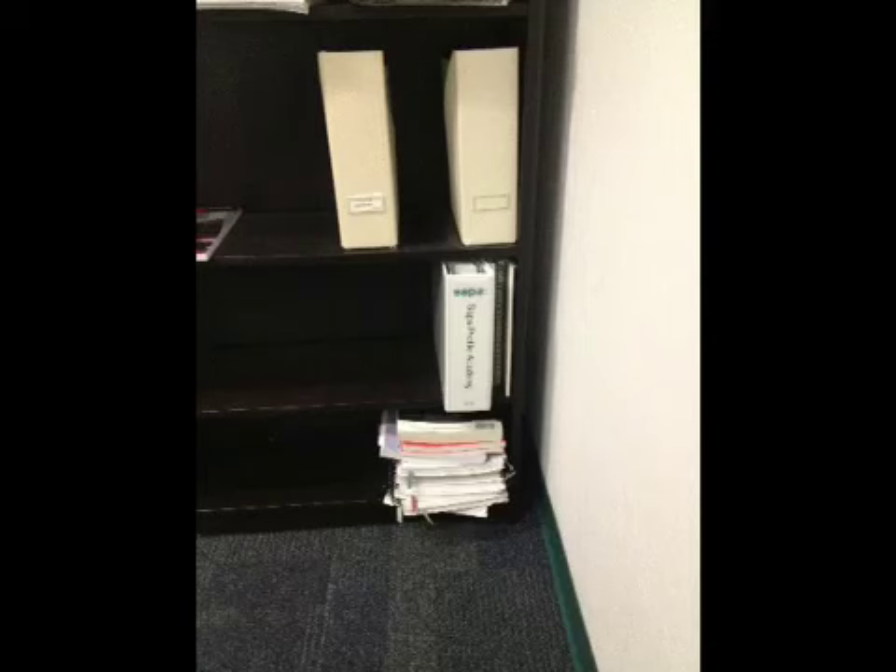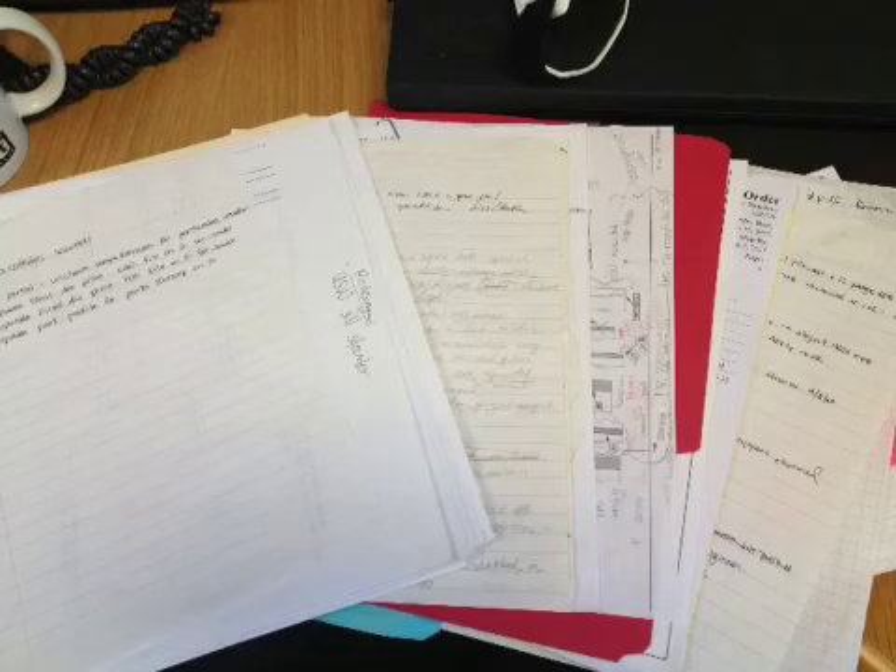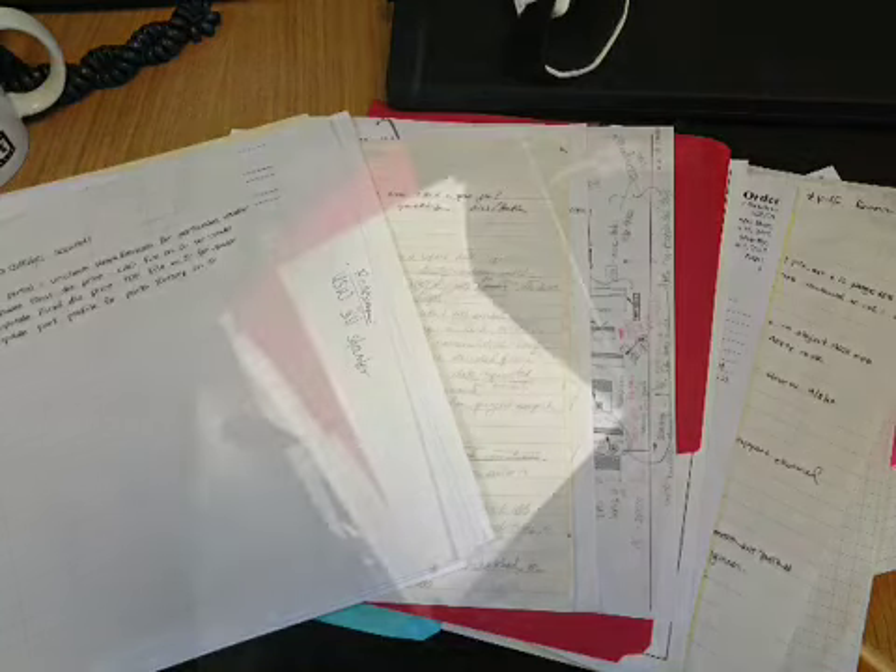I went through my bookshelf, my files, and my notebooks. I scanned anything that was actually worth keeping, but most of it ended up in the trash, since it was all outdated anyway.